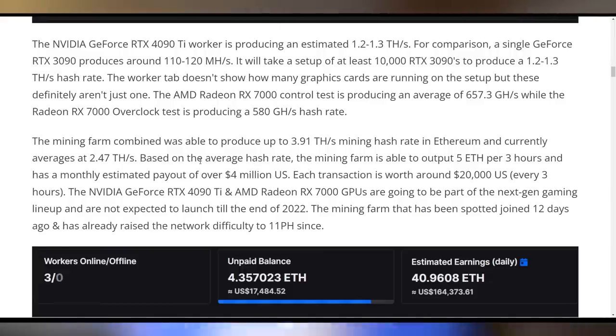To reach 1.2 to 1.3 terahash, you would need 10,000 RTX 3090s — obviously a massive number that isn't likely. On top of that, we're not finding out about this from some random mining pool. These cards likely aren't even ready to launch until the end of next year, so there's no way you could convince me they were up and running in a mining pool about a year ahead of launch at those speeds.